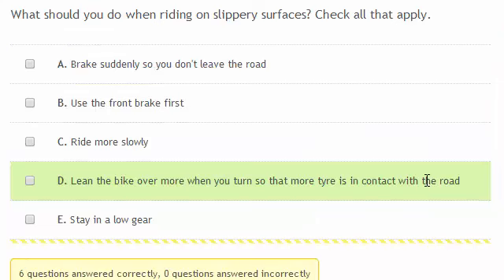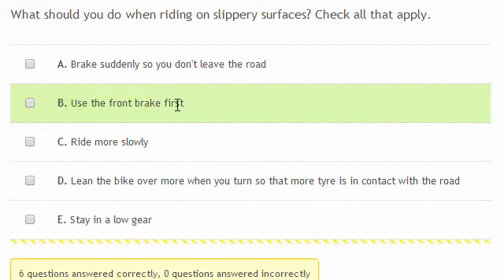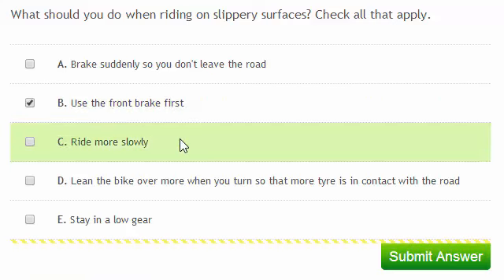What should you do when riding on a slippery surface? Check all that apply. You should use the front brake first — using the rear brake first means you'd be more likely to skid. And you should ride more slowly.